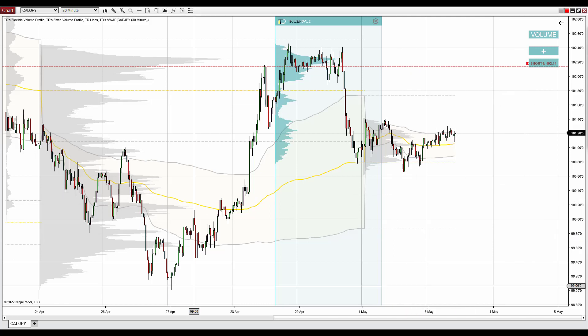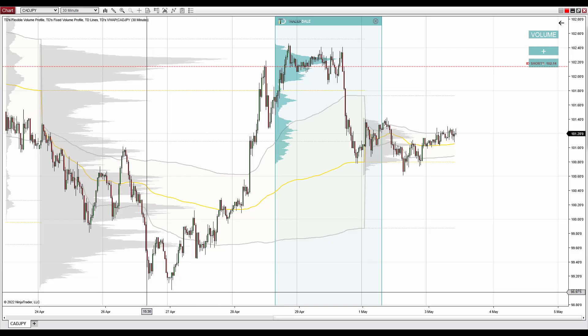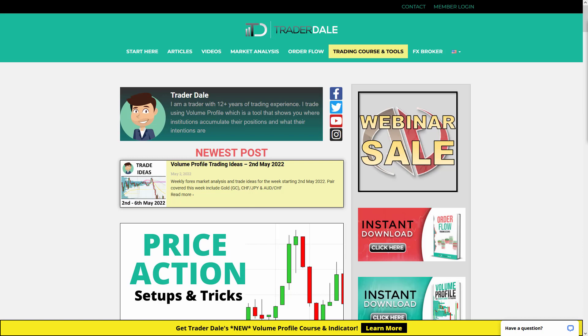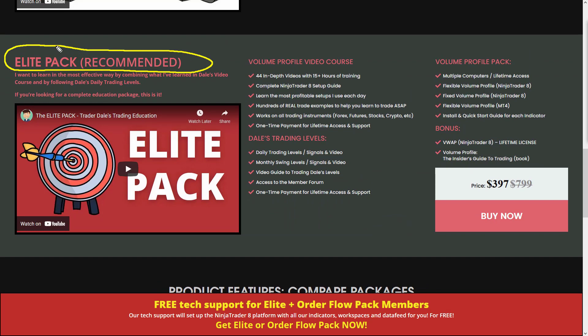A quick reminder: the special offer I gave you at the webinar last Thursday will expire this Friday. If you want to get it, go to my website trader-dale.com. Go to trading course and tools, scroll down, and you'll find the discounted elite pack — the recommended pack. It includes volume profile trading education: a 15-hour video course on trading with volume profile, my personal trading levels delivered twice every day, volume profile indicators, and a couple of bonuses. The discounted price until Friday is $3.97.